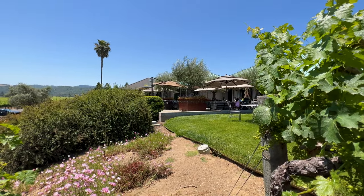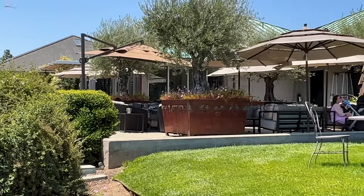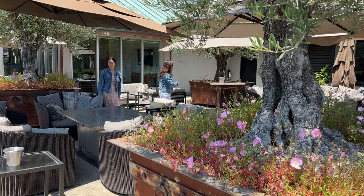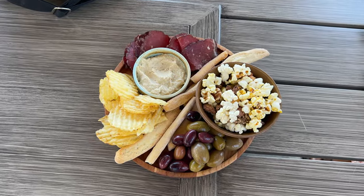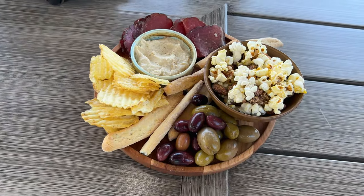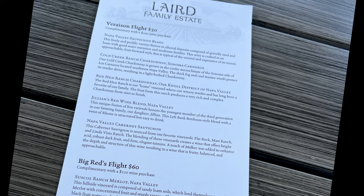Nearly all the wineries in Napa Valley are not allowed to serve lunch, and that is why they allow you to bring your own food or have a caterer bring it for you. Laird Winery offers a snack tray or a charcuterie board. The cost of wine tasting varies, but you can expect to pay between $50 and $100 in Napa Valley.